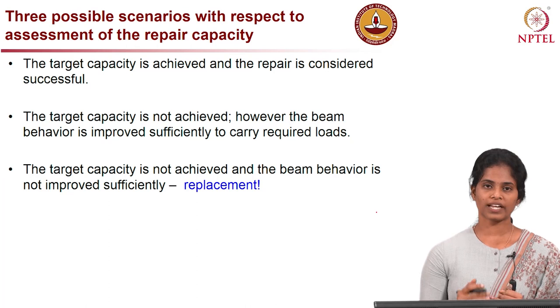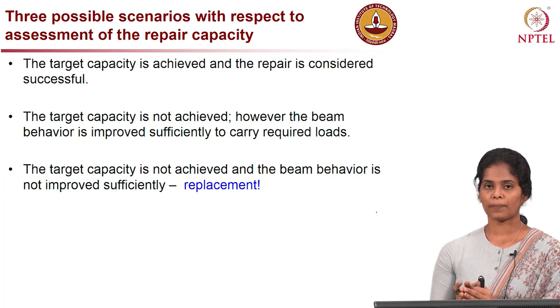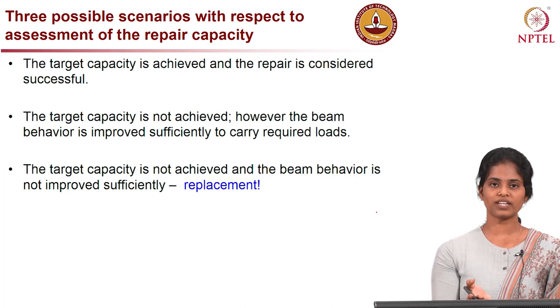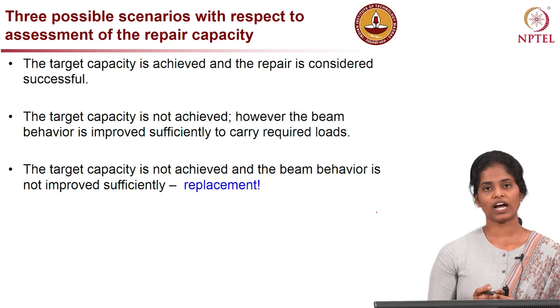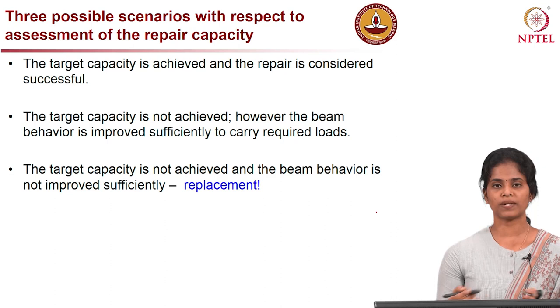The second scenario is that the target capacity is not achieved, but the member can still be strengthened to enhance its performance. In this case, after repair the capacity is not restored to the original design capacity, but it is increased adequately enough to meet its purpose. The third case is where members are severely damaged — we cannot even enhance the performance to meet the purpose, and in that case the member needs to be replaced.